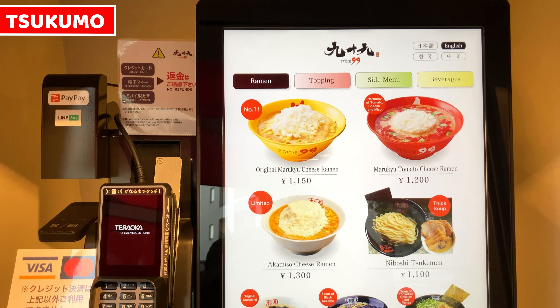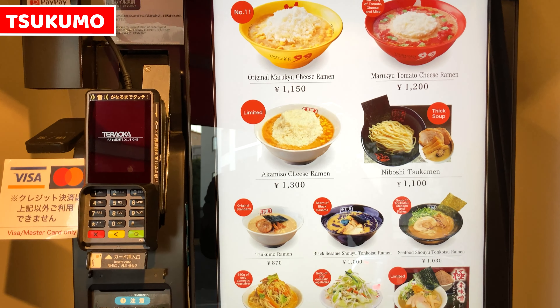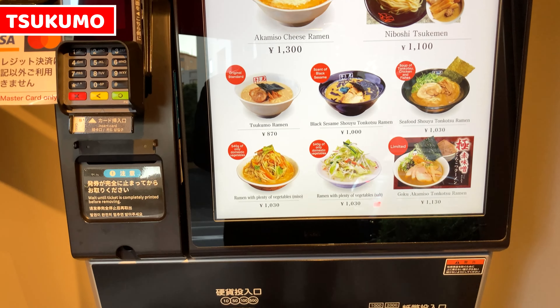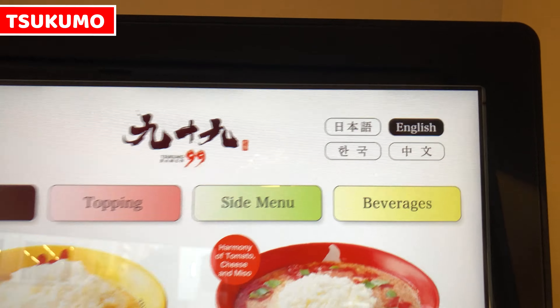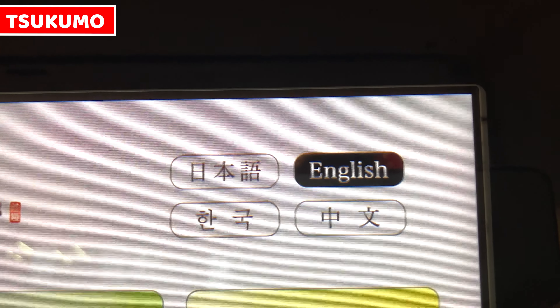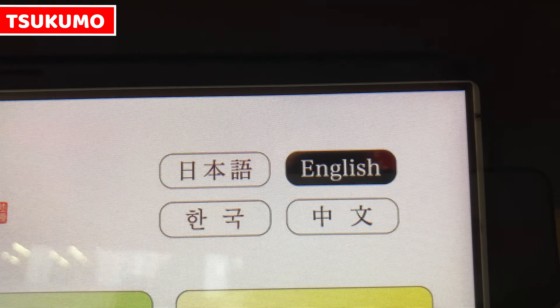This is a ticket vending machine. This is also a modern, latest style vending machine. We can see ramen images when we order. It serves multilingual service — we can switch language to Japanese, English, Korean, and Chinese.